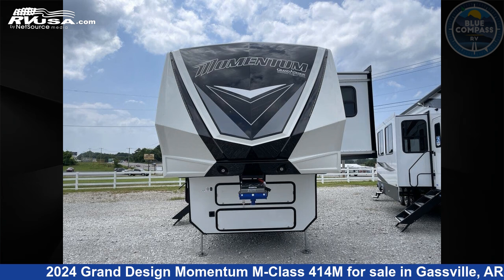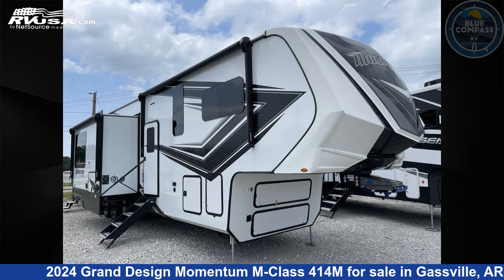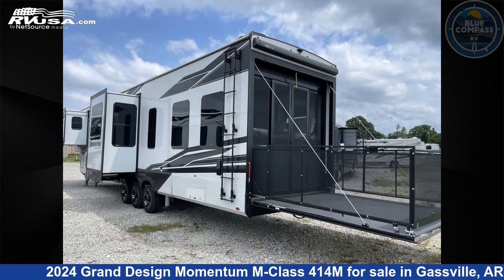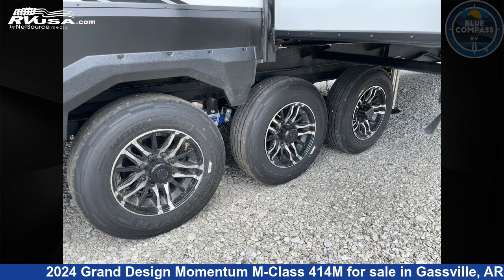This 2024 Grand Design Momentum M Class 414M is a Toy Hauler RV. It is located in Gasville, Arkansas, 72635 and is offered for sale by Blue Compass RV Gasville. Click the link in the video description to visit RVUSA.com and see more photos as well as the current price.